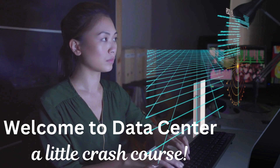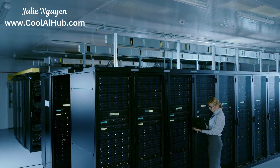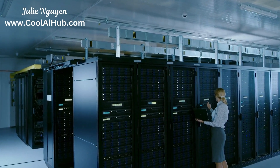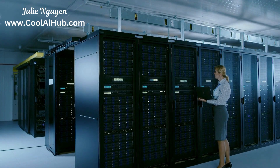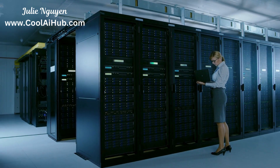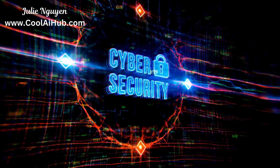Hey everybody, it's me here again, and welcome back to the channel. Today we're diving into the world of data centers. You might be thinking, data centers? Those giant warehouses full of servers? Sounds boring, but trust me, this is important stuff, especially if you're into IT or cybersecurity.